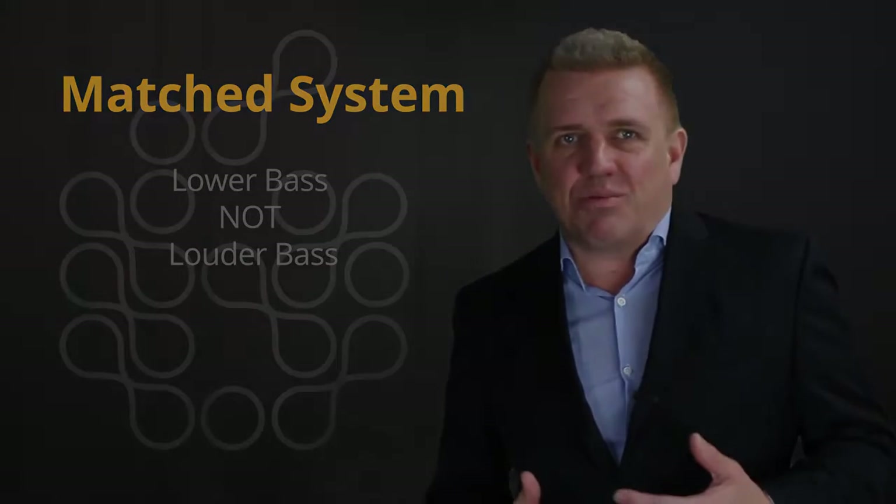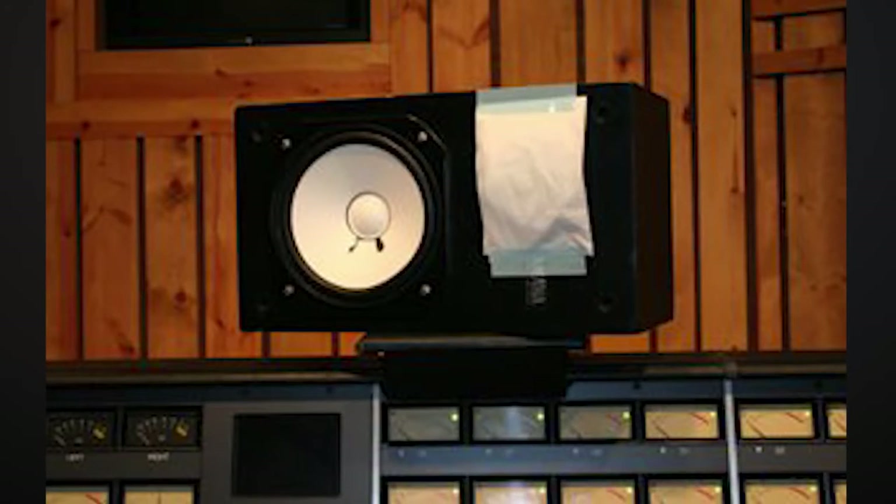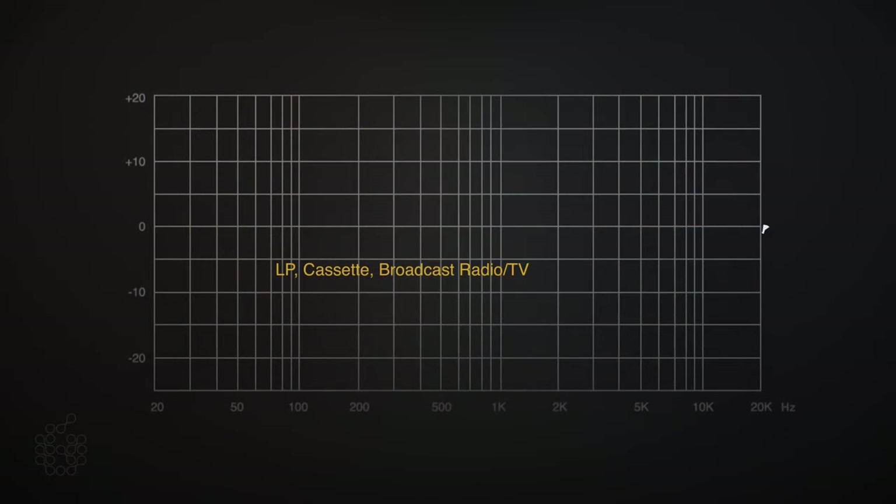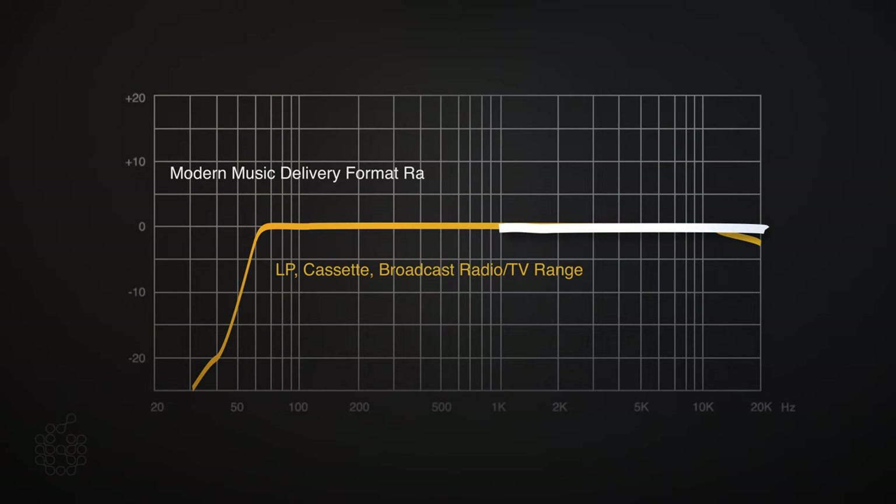For decades, engineers relied on near-field monitors that didn't represent much below 60Hz, because LPs, cassettes, and radio couldn't play that low. Modern delivery formats such as Blu-ray, video games, even MP3s and YouTube offer a full 20Hz to 20kHz range. There is so much information going on below what any near-field monitor can represent, that adding a matched subwoofer to your system is crucial.